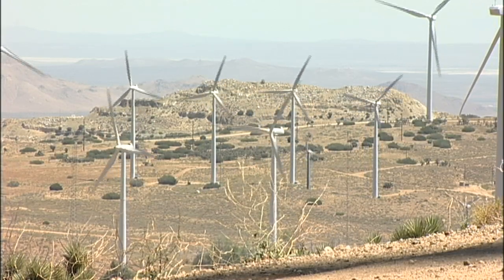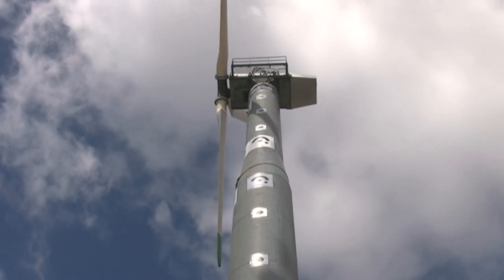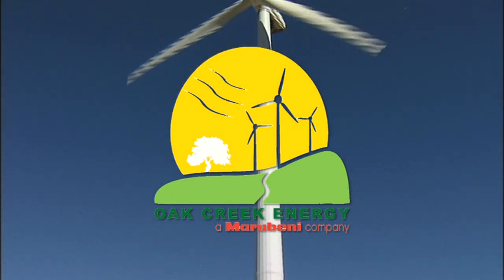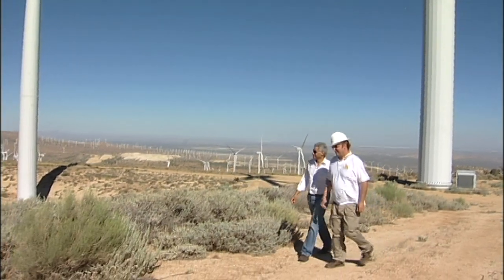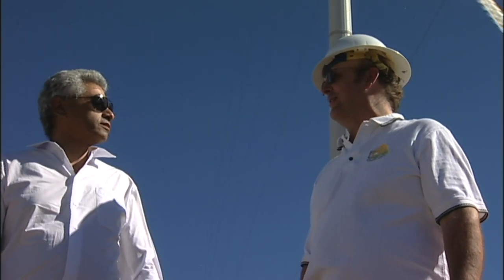The operating wind farm and the turbine for shake table testing were provided by the principal partner in the project, Oak Creek Energy Systems, one of the most successful and innovative wind energy producers in California. Ed Duggan, vice president of Oak Creek Energy Systems, comments: California is a very seismically active state, and renewable energy has been identified as an important part of the energy plan for California and the country. As these turbines get bigger, it's clear that we need to be prepared for the seismic events we might see here.